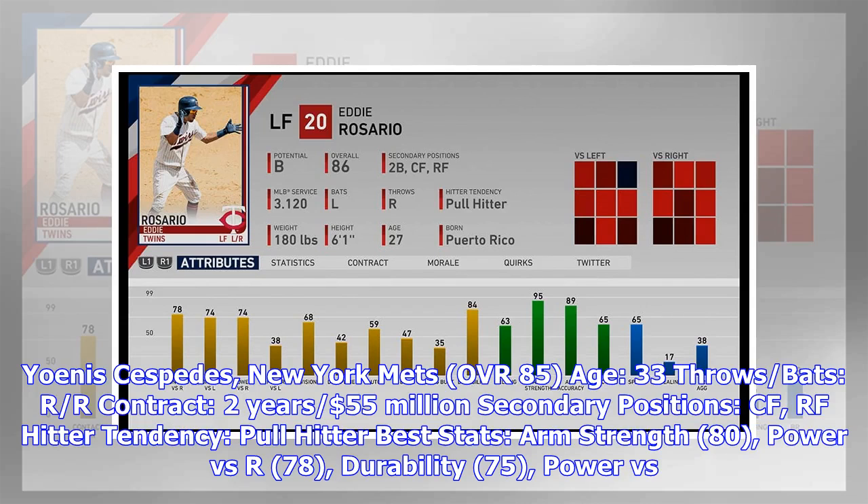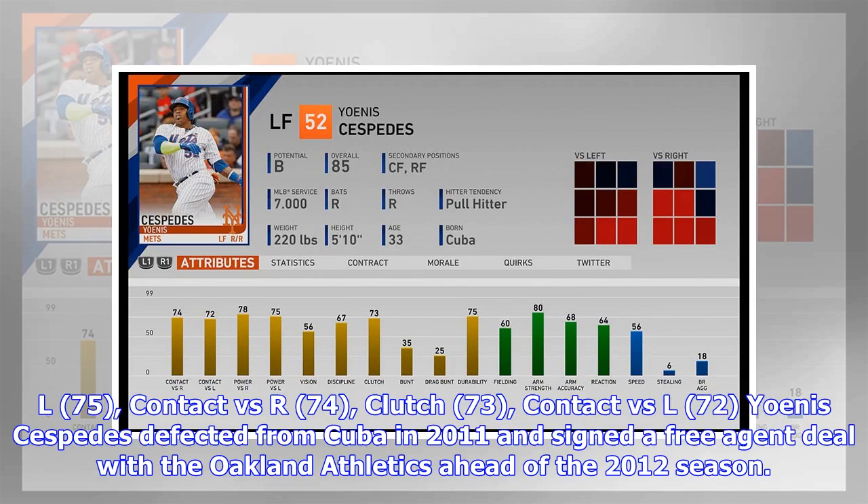Yoenis Céspedes, New York Mets — OVR 85, Age 33, throws/bats R/R, contract two years, $55 million. Secondary positions: CF, RF. Hitter tendency: pull hitter. Best stats: arm strength 80, power vs. R 78, durability 75, power vs. L 75, contact vs. R 74, clutch 73, contact vs. L 72.